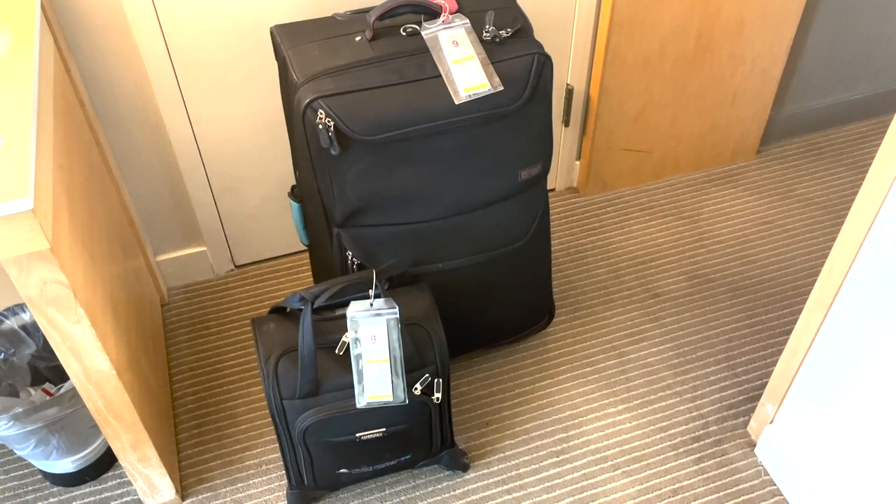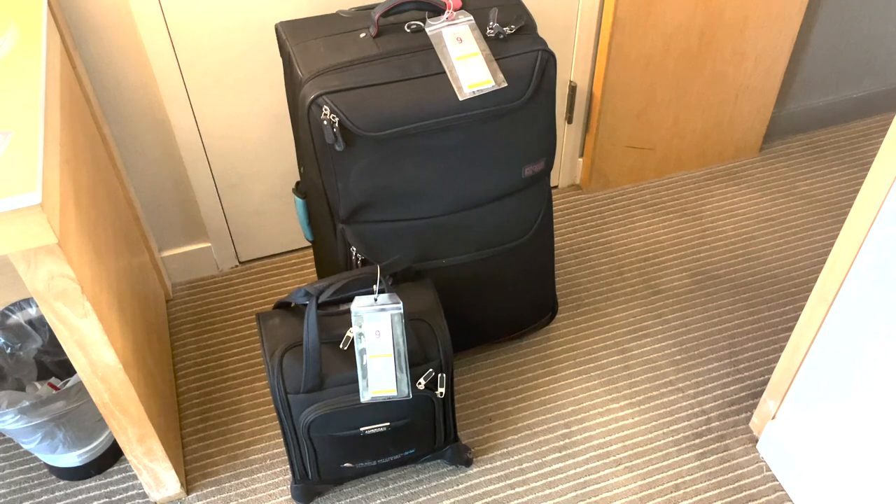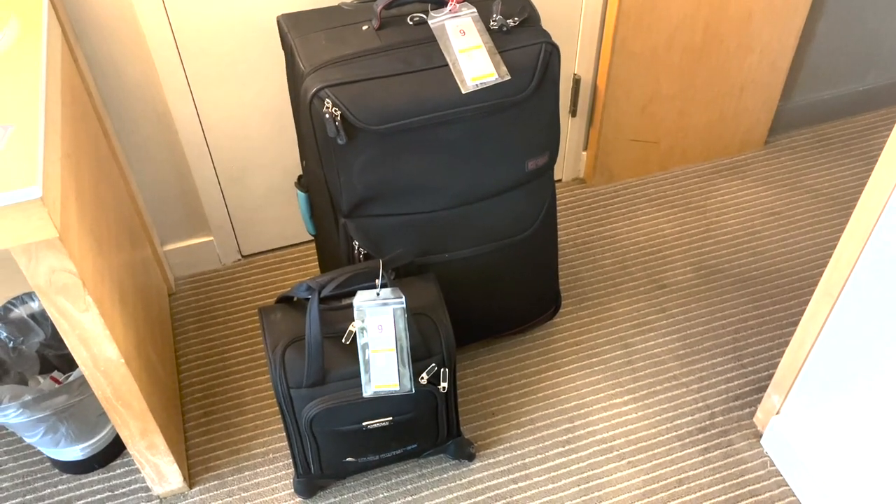My two regular suitcases are all done up, complete with the little tags that indicate what deck I'm on and the fact that I'm a diamond member. So we should be good to go there. Got to check under the bed. Or not — I guess there is no under the bed. Good. At least I can't lose anything there.